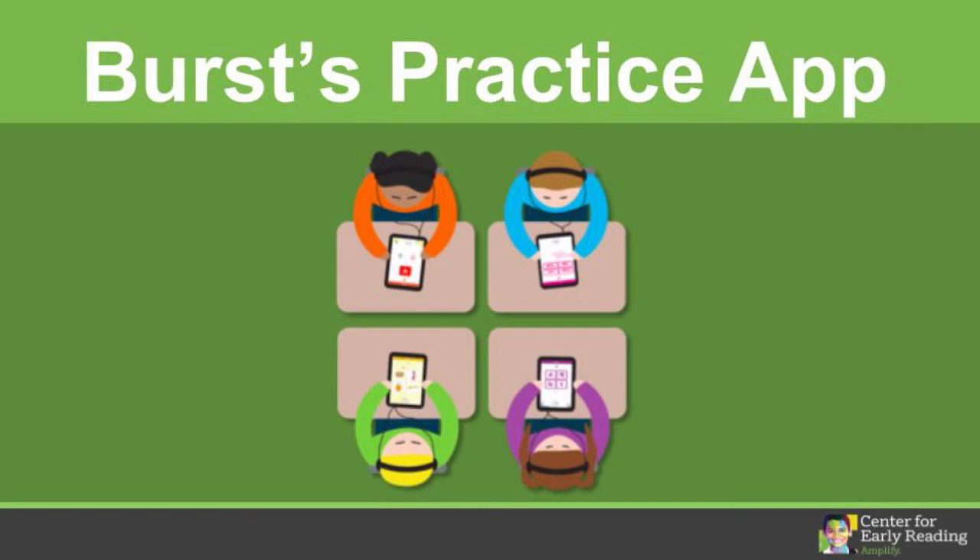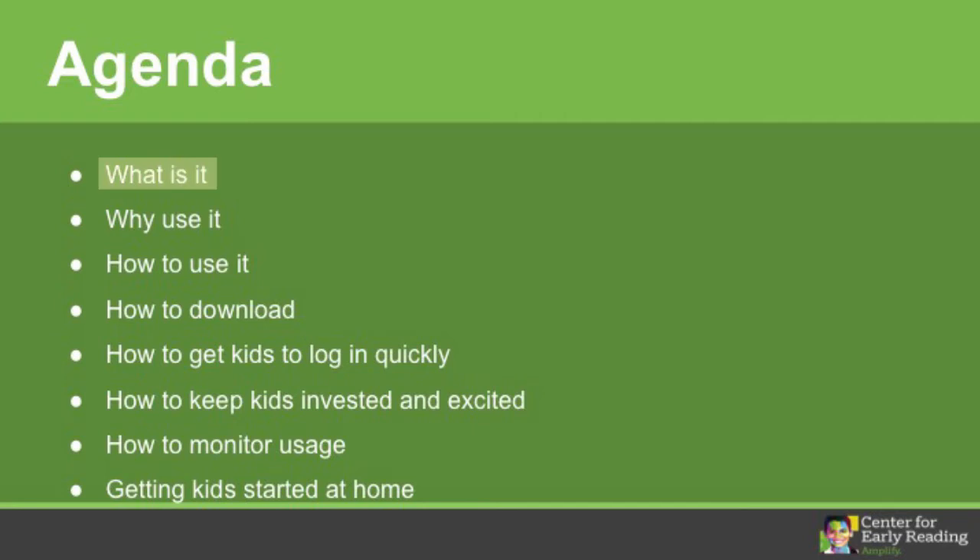Welcome. I'm Lauren and I manage the day-to-day operations of the BIRST team at Amplify. I'm excited to tell you about BIRST Practice App. We'll start with an overview of the app, why you should use it, and how to use it.